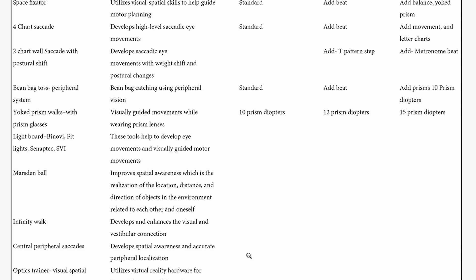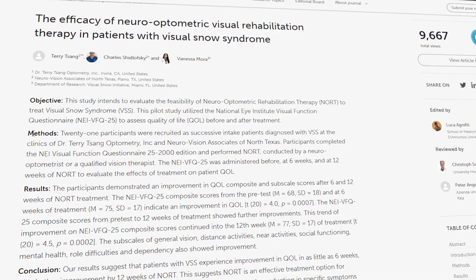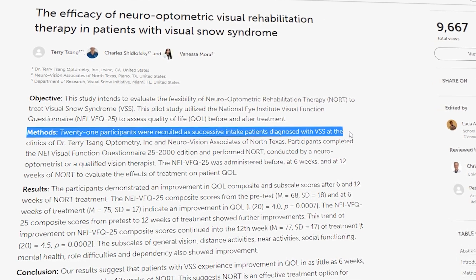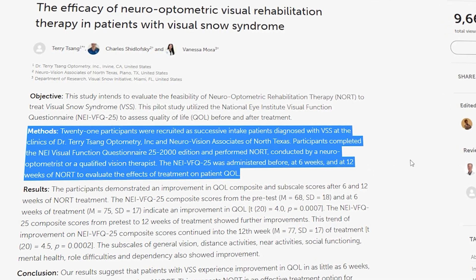I'm just simplifying some of these — there are a plethora of different eye muscle exercises used in this study, and I'll put a link to the full study in the description below. For the study, participants went through a 12-week program that included a one-hour session every week with a vision therapist or eye doctor who would guide them through the exercises and progressively make them harder, and throughout the week they also did homework — doing many of these vision therapy techniques on their own at home.